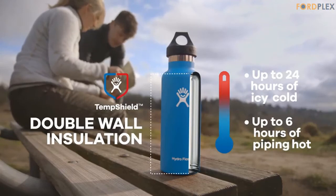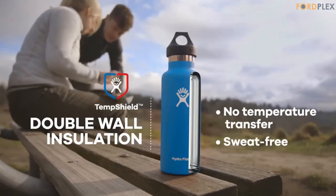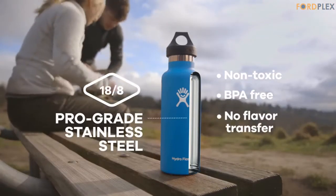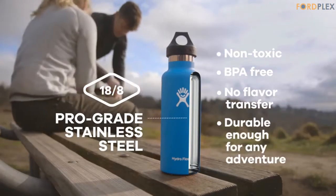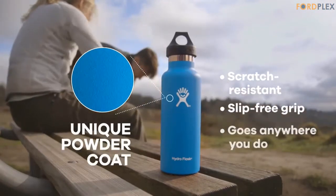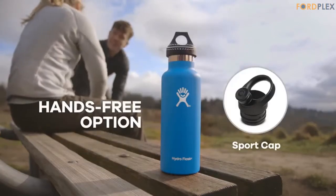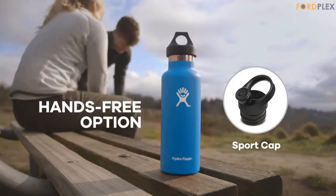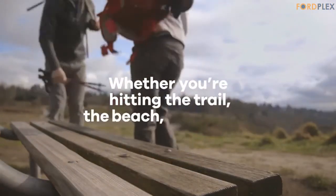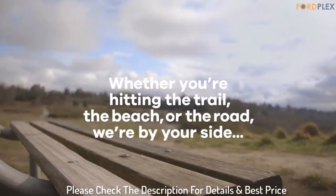The powder coat works with the premium TempShield insulation, which prevents condensation from forming on the outside of the bottle, to give you exactly what you want in an everyday refreshment delivery system. The double-walled, vacuum-insulated TempShield insulation — the same technology used in all Hydro Flask products — ensures that your beverage maintains its temperature for many hours: hot drinks up to 6 hours and cold drinks up to 24 hours. Please check the description for details and best price.